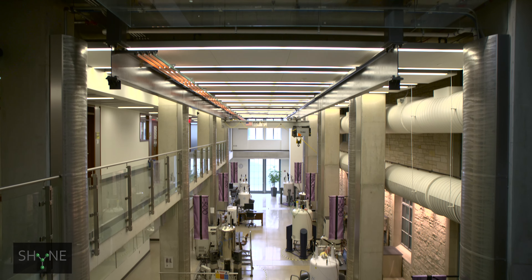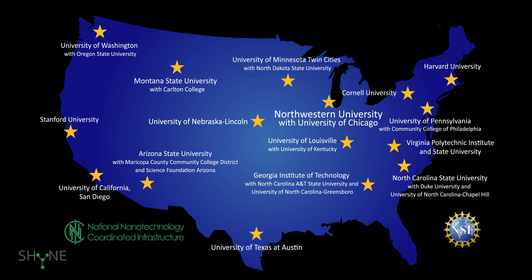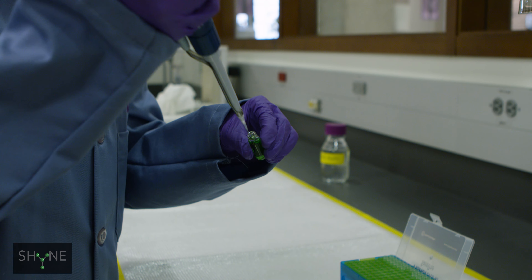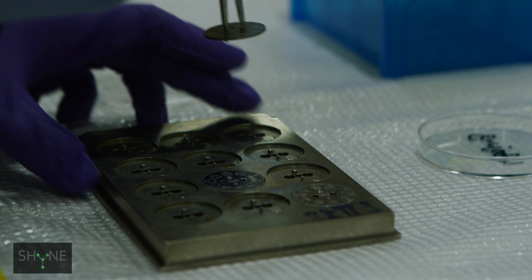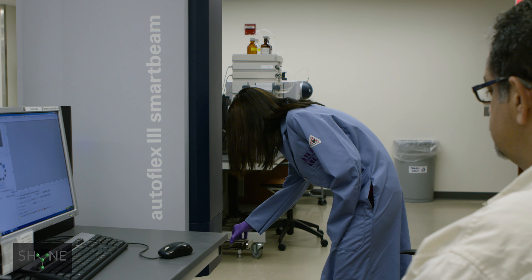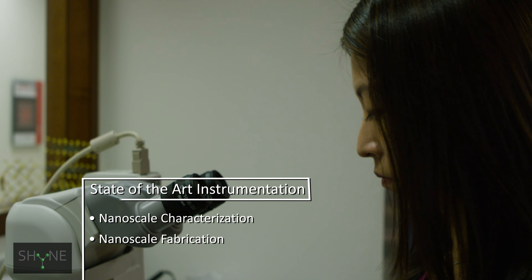The National Science Foundation's National Nanotechnology Coordinated Infrastructure provides critical financial support for SHINE and the facility staff. There are many unique instruments under SHINE, ranging from nanopatterning a biological structure to niche capabilities such as atom probe tomography, and everything in between.